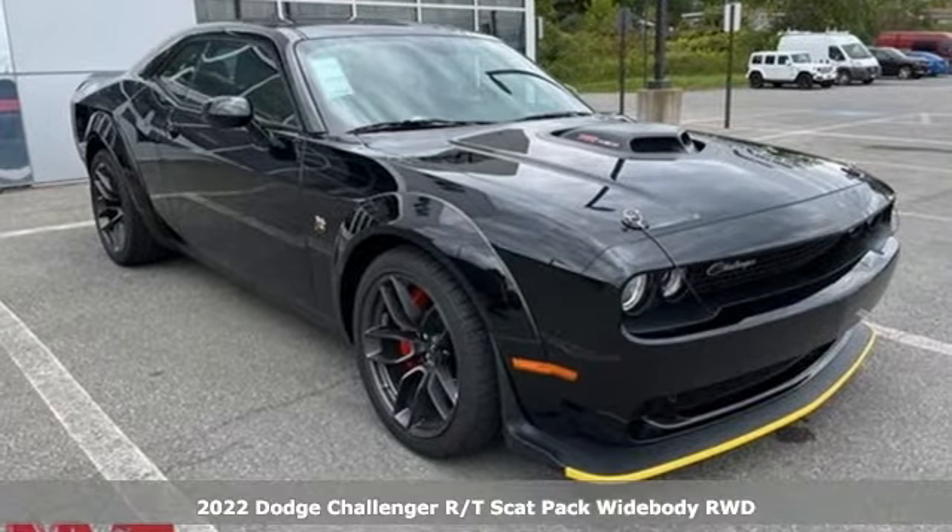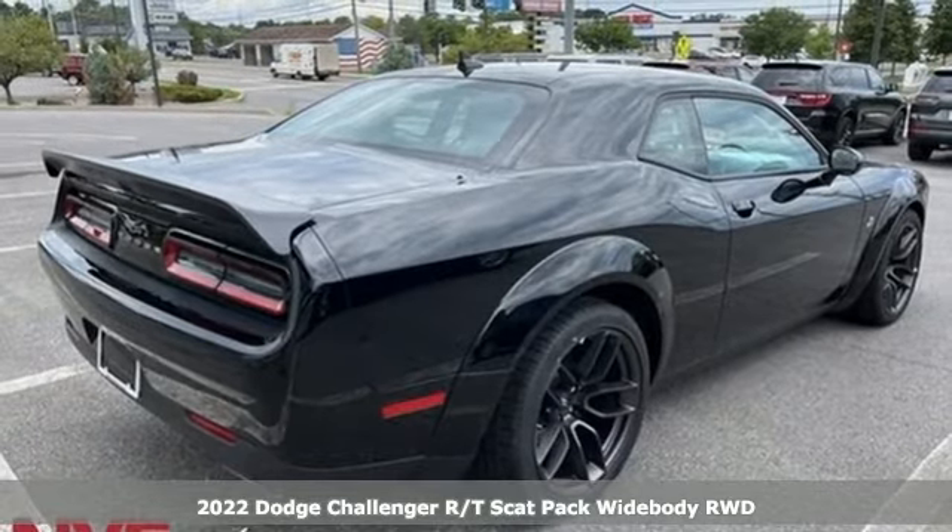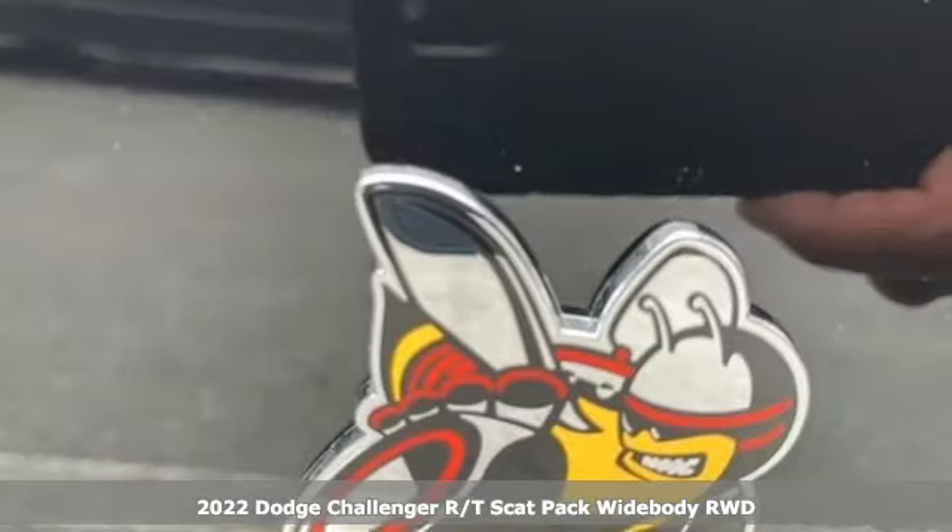Here's a new 2022 Dodge Challenger. Come on, let's get real. Muscle wins every time, and this Challenger delivers.